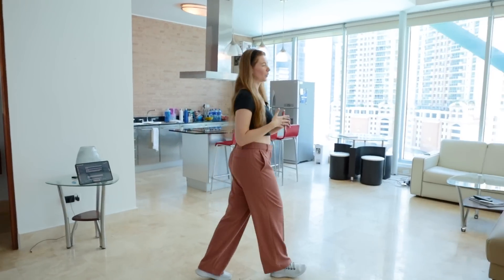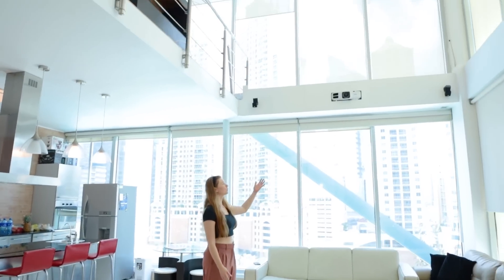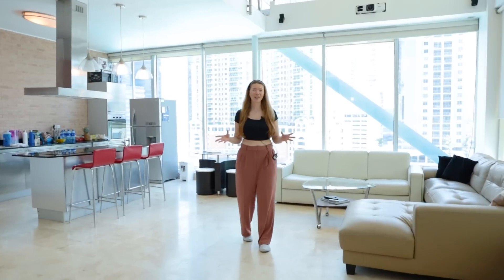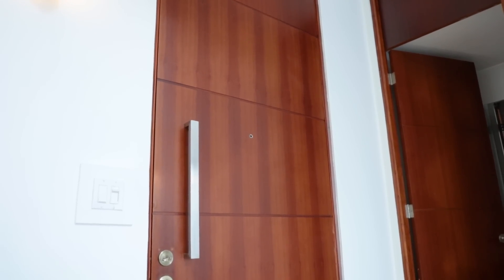The first thing you see when you enter this unit is this giant open living space with high ceilings, top-to-bottom windows on two sides of the unit, which is amazing because there's always an abundance of daylight with gorgeous views of the city. And let's not forget the front entrance — a beautiful, huge wooden door that just towers over you, like you typically see in luxury real estate.